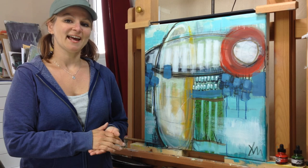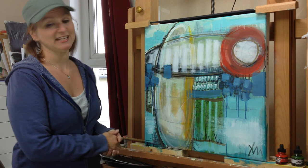Hi, I'm Jen Dixon. I'm an artist and I want to tell you a little bit about a painting I finished today called Yes 15.